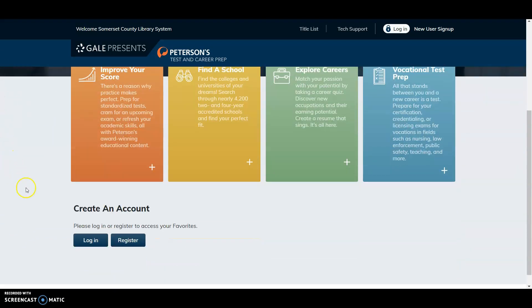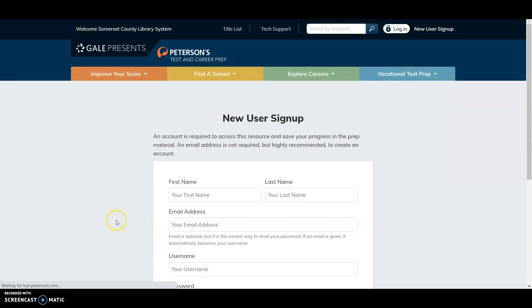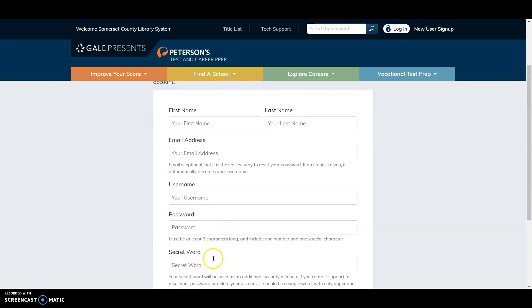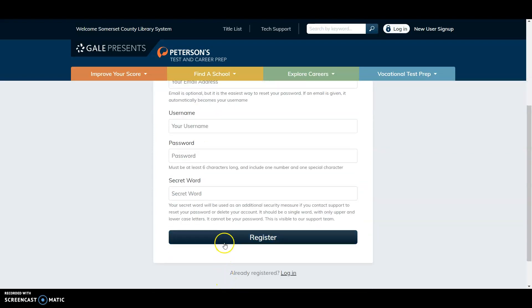Scroll down and either click Login if you have an account, or Register if you don't. If you click Register, it will bring up a form where you enter your first name, last name, email address, username (usually your email), password, and a secret word, then click Register.